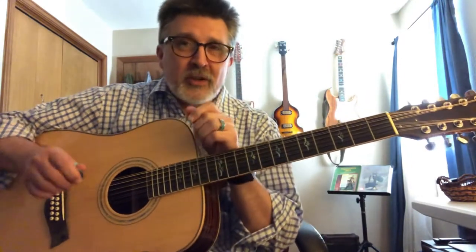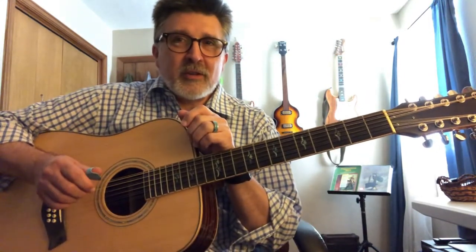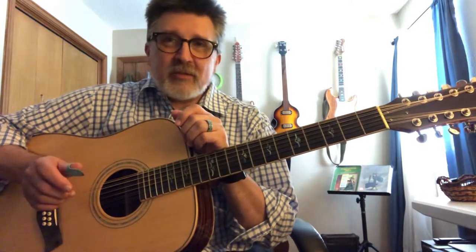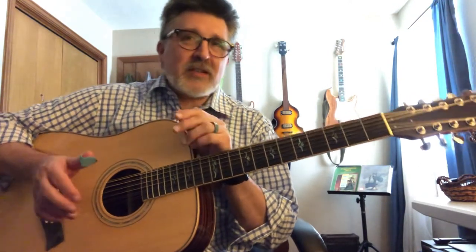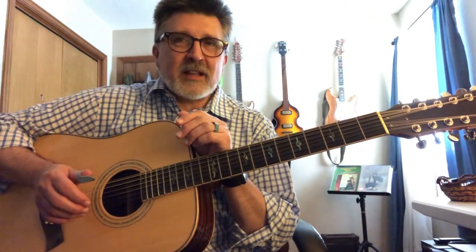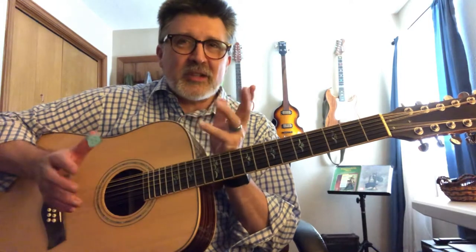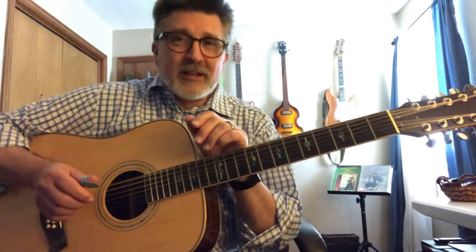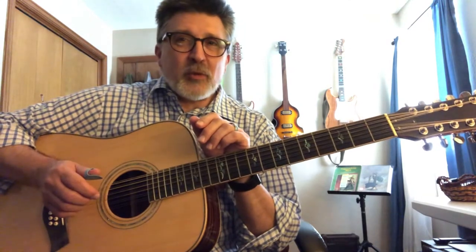Hi everybody. If you are considering buying a 12-string, maybe your first one — you've heard them on records, seen people play them on videos and albums — and you're thinking, wow, what a great sound. Maybe you've had a chance to play one in a music store and that chime has really gotten into your subconscious, and you're thinking about making the leap into playing 12-string.